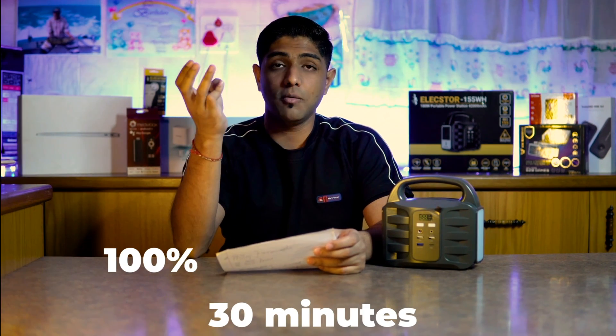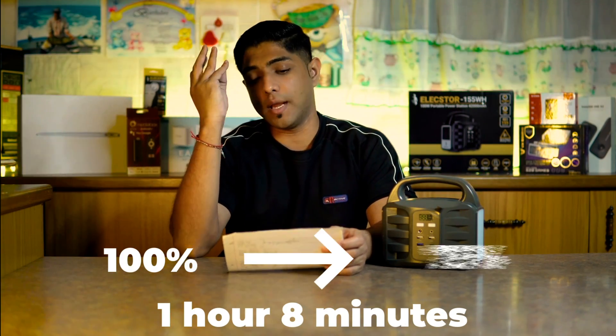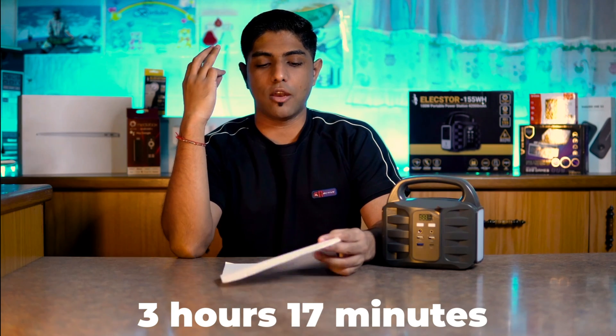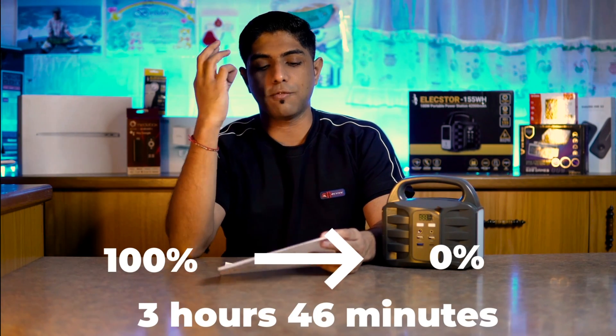In terms of my experiences, I tested this with a 32-inch Synotech TV which draws 45 watts. I have the tech specs on paper here. It took 30 minutes to drain from 100% to 90%, one hour and eight minutes to reach 75%, and two hours and 15 minutes to reach 50%. It hit 25% at three hours and 17 minutes, and fully drained at three hours and 46 minutes — though it dropped from 10% to zero suddenly because the wattage was too high to sustain.